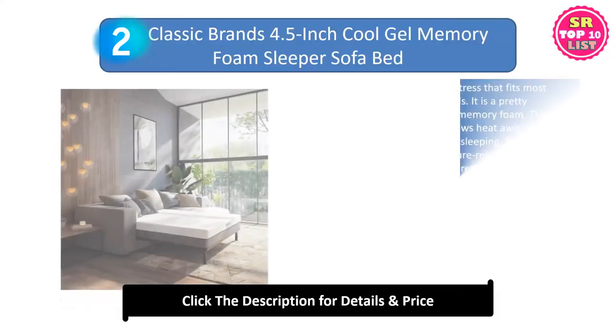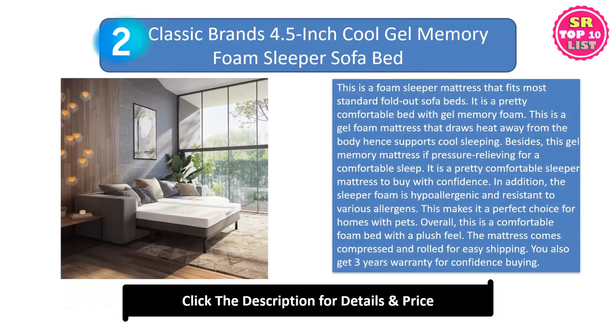Second: the Classic Brands 4.5-Inch Cool Gel Memory Foam Sleeper Sofa Bed. This is a foam sleeper mattress that fits most standard fold-out sofa beds. It is a pretty comfortable bed with gel memory foam that draws heat away from the body, hence supports cool sleeping. This gel memory mattress is pressure-relieving for a comfortable sleep. It is a pretty comfortable sleeper mattress to buy with confidence.